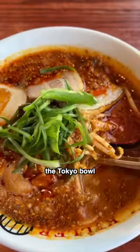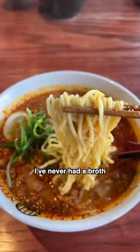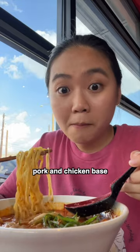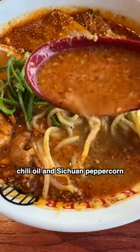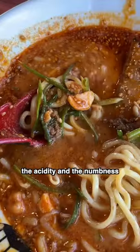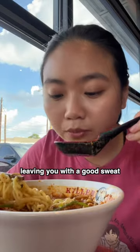Their signature is called the Tokyo Bowl, and you can get it with the soup or without. I've never had a broth this rich before. It's a super creamy pork and chicken base with peanuts and sesame paste. The redness comes from the chili oil and Sichuan peppercorn. The acidity and the numbness from the spice just slowly creeps up on you while eating, leaving you with a good sweat.